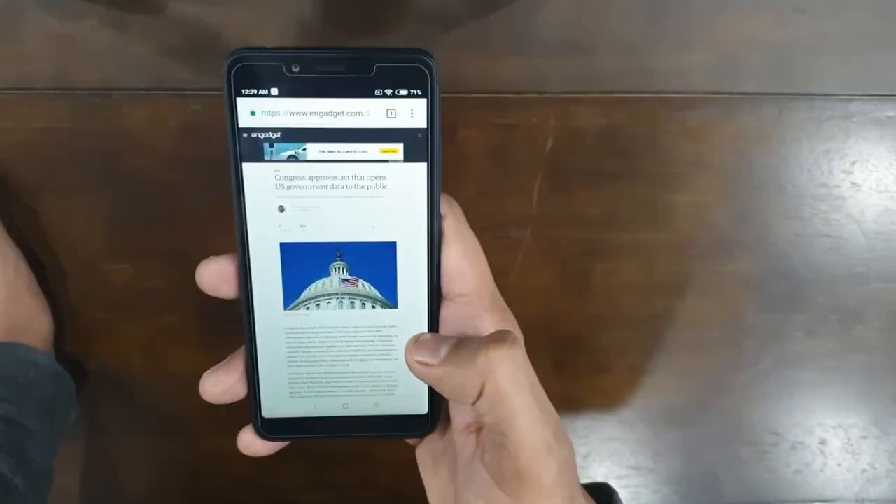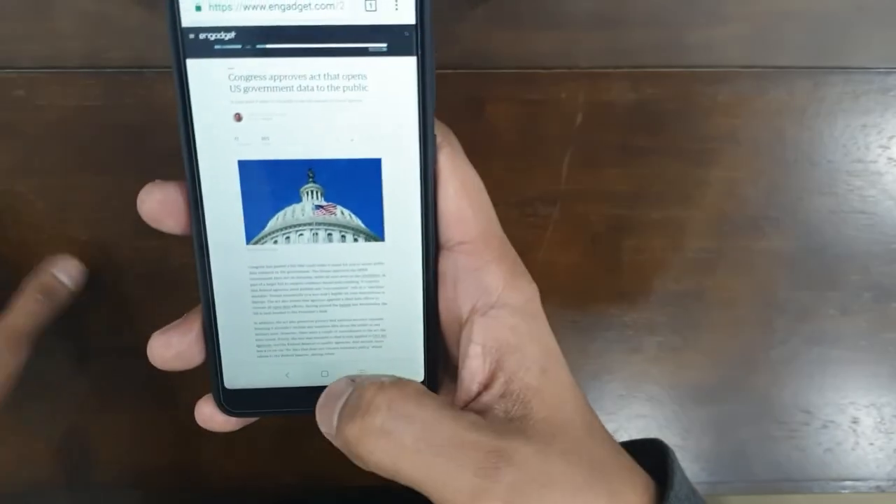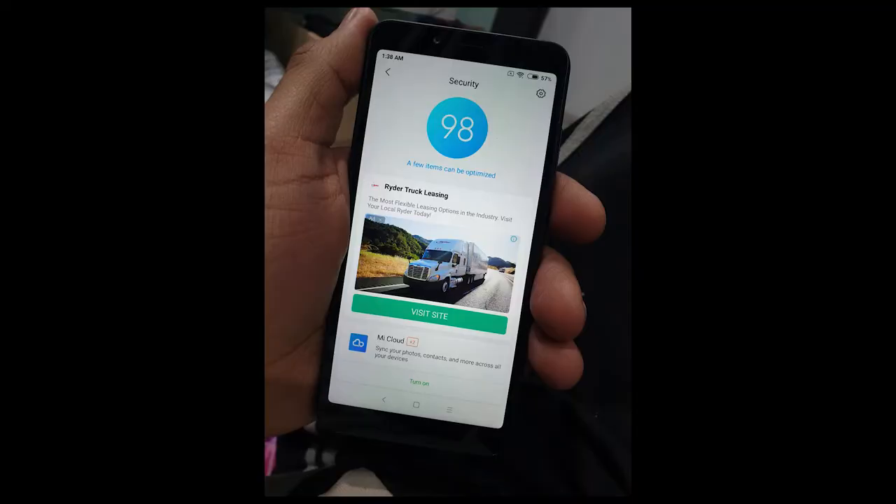This is what technology has done — under 100 USD you get a phone as good as the first Samsung Galaxy or the first iPhone.